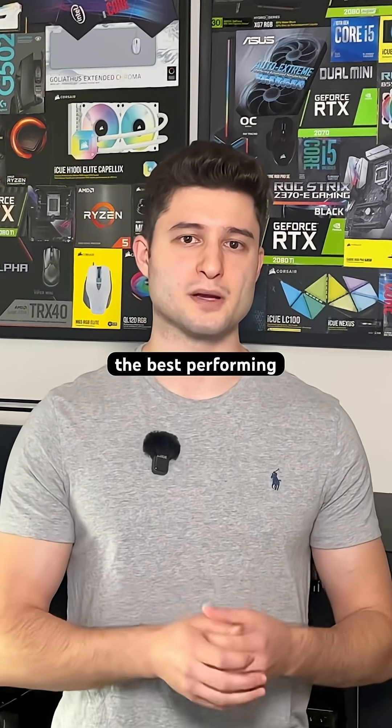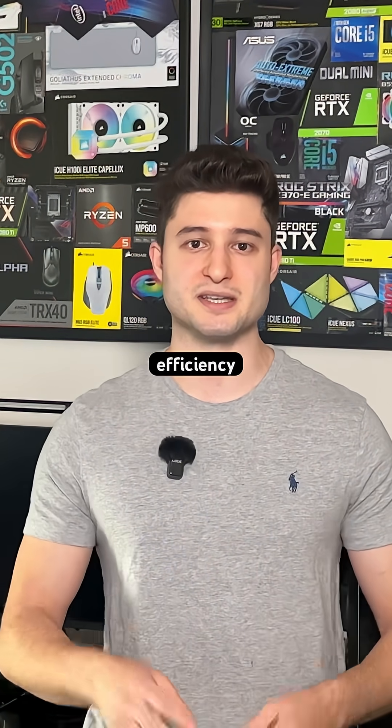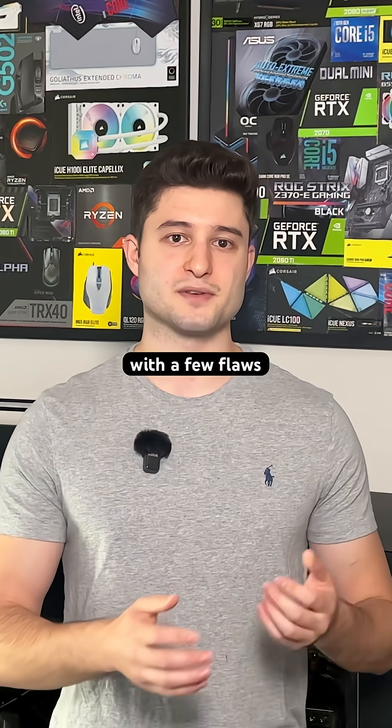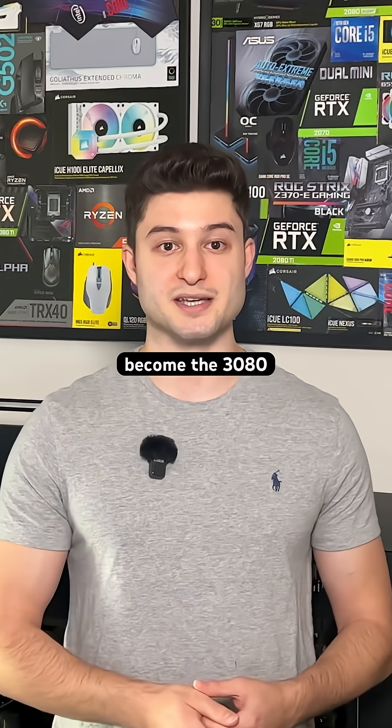So they test every chip. The best performing ones — no defects, great efficiency — get binned into top tier products like the RTX 3090. Chips with a few flaws, those become the 3080 Ti or the 3080.